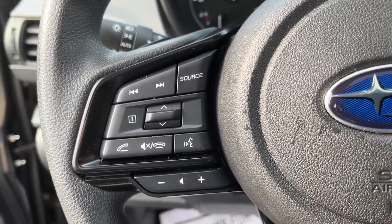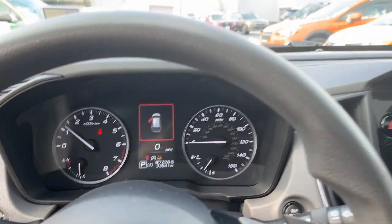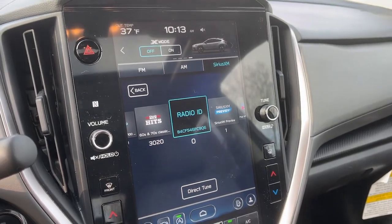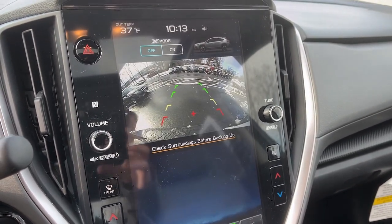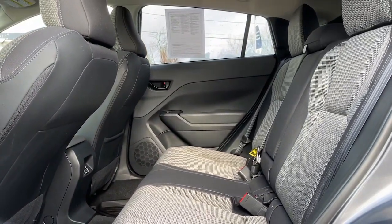These are just some of the great options this vehicle comes with: Apple CarPlay and/or Android Auto, keyless entry, moonroof, satellite radio, backup camera, fog lamps, heated mirrors, steering wheel audio controls, dual-zone AC, and electronic stability control.